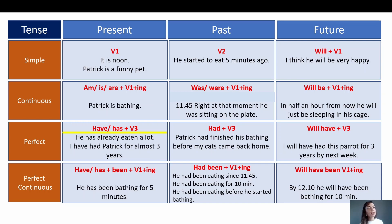We read the sentence: he has already eaten a lot. He has already eaten a lot. In this case it is present perfect because we are showing a result at the present moment — he has already eaten. Characteristic signal words for present perfect are: already, yet, or just. For example: he has just eaten. The second sentence: I have had Patrick for almost three years — I have had Patrick for almost three years. Here I am again talking about a result at the present moment, and also to some extent about my life experience — I have had this parrot for three years.